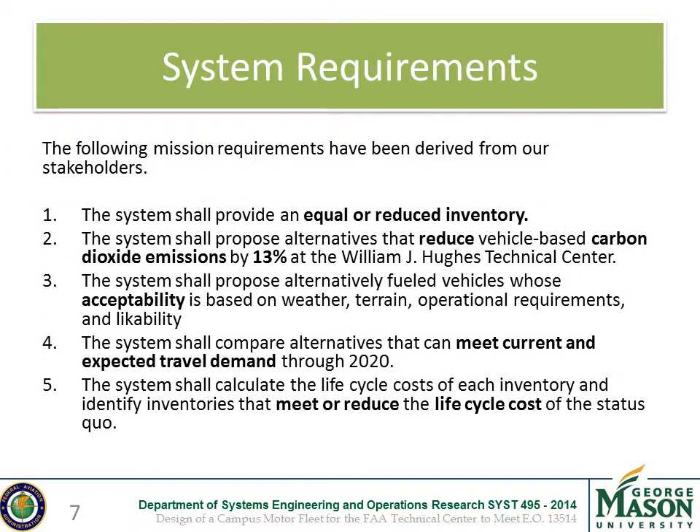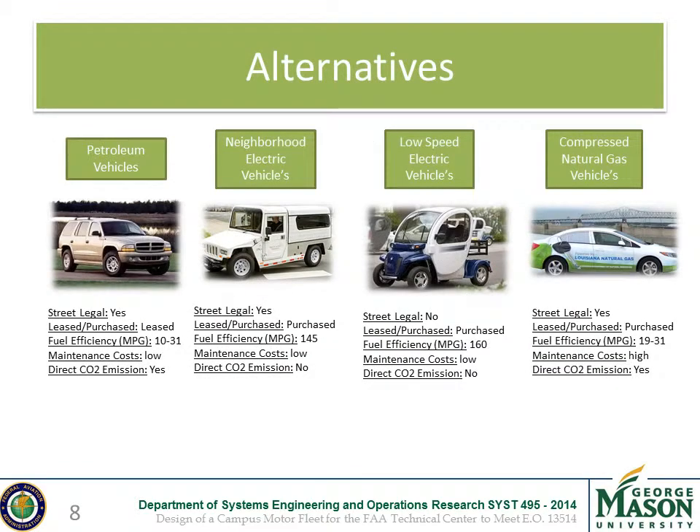The requirements set for the system, determined from conversations with stakeholders, include providing an equal or reduced inventory, reduction in CO2 emissions, and ensuring vehicles proposed will be feasible and that current and future travel demand will be met, all while staying within budget. The current fleet is almost completely composed of petroleum-fueled vehicles producing significant CO2 emissions. Compressed natural gas vehicles contribute 30% less CO2 emissions, while both neighborhood electric vehicles and low-speed electric vehicles produce zero direct CO2 emissions. Low-speed electric vehicles cannot go on the road and have a max speed of 25 mph, whereas neighborhood electric vehicles can reach 35 mph and travel on marked roads.